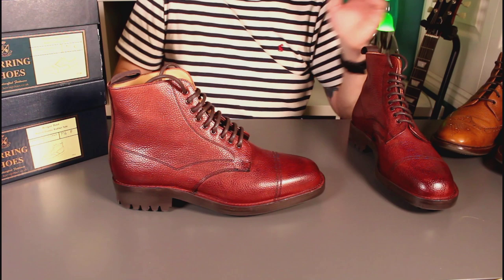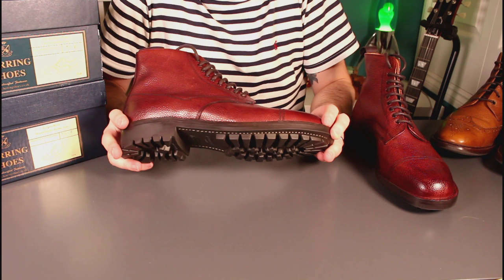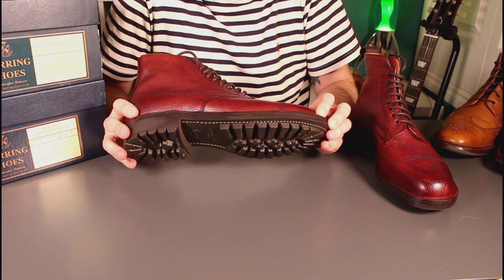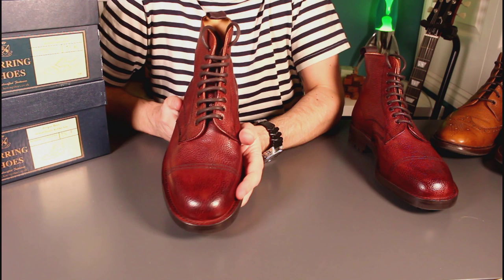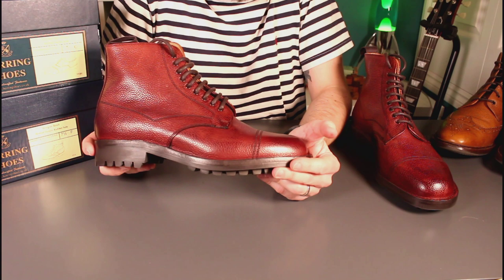One of the strong points of these boots and a key reason I picked them up is the welt. We're probably familiar with the Goodyear welt and resoling. I've also featured a Norwegian welt before, which has almost a secondary leather skirt to keep water away from the boot structure. These are something even more unusual — what's traditionally called in American terms a stitch-down construction.